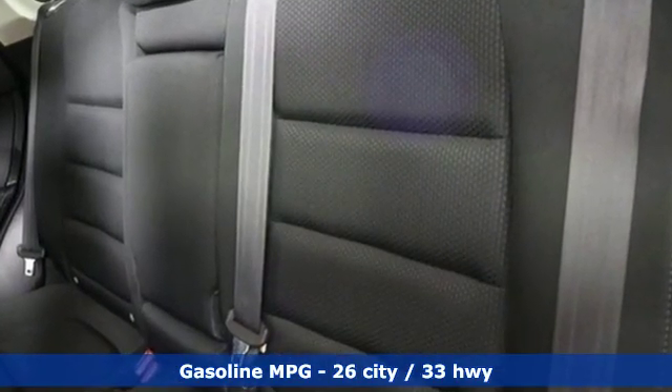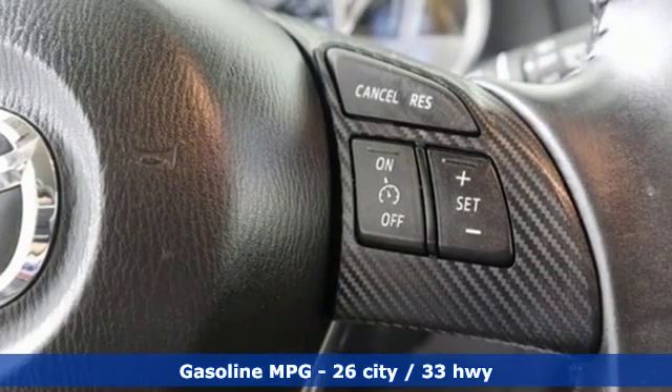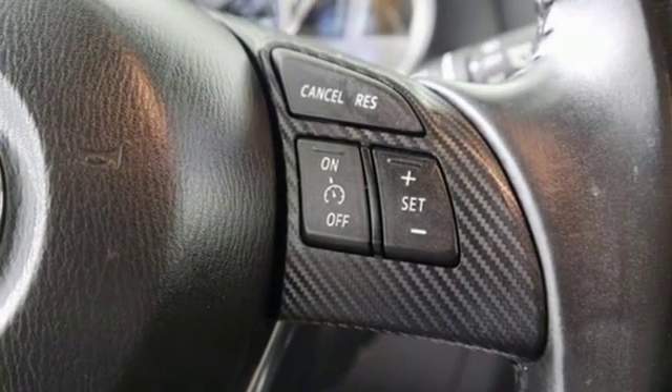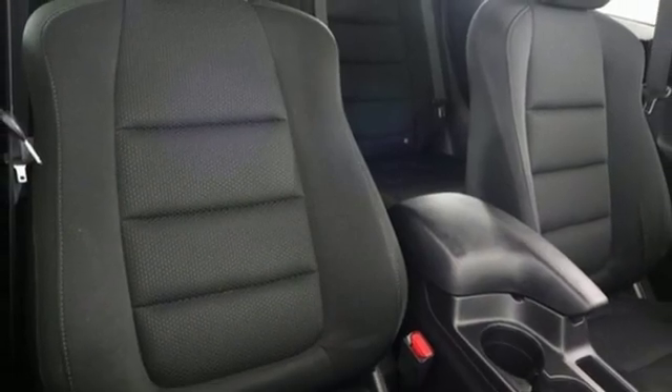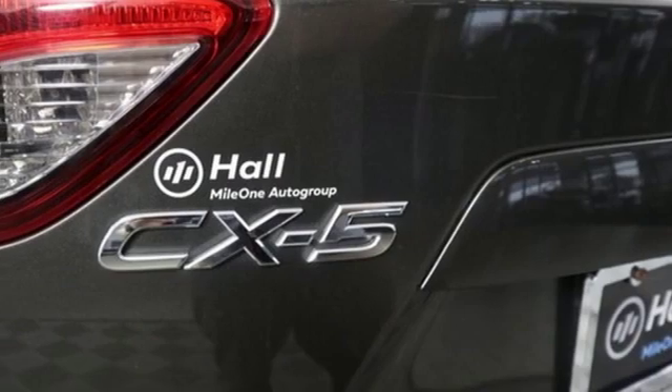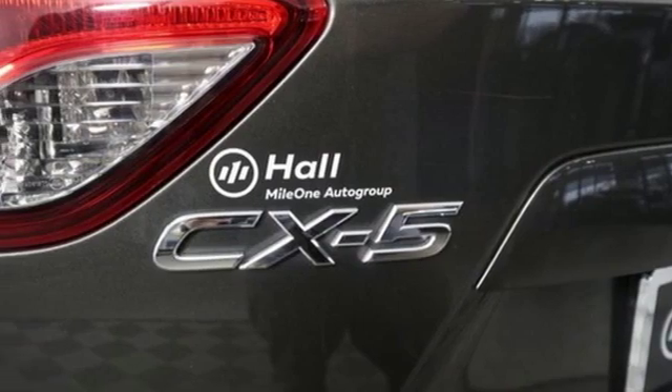Skyactiv G-Engine, front heated bucket seats, Bluetooth wireless audio streaming, air conditioning, advanced keyless entry, external memory control, aluminum wheels, and automatic transmission.